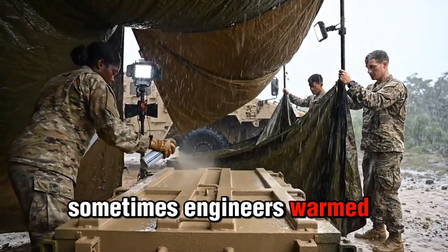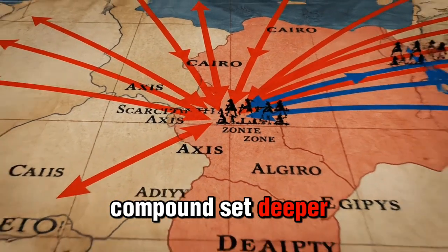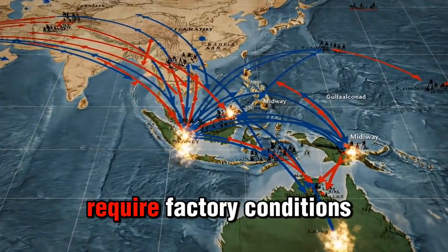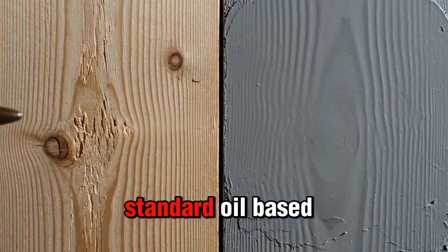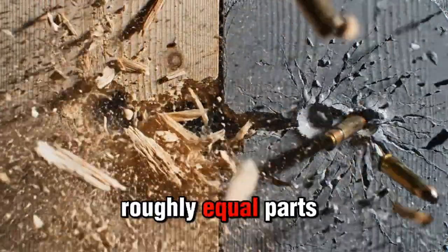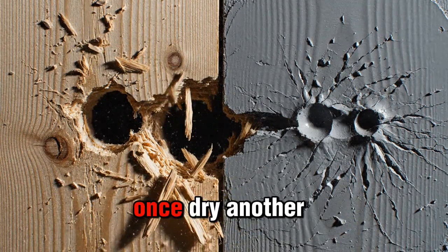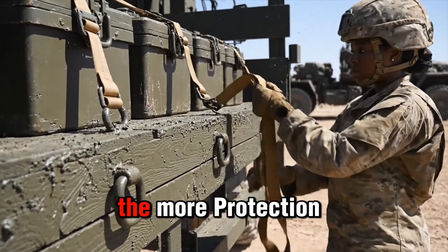Sometimes engineers warmed the wood with field stoves or sunlight to help the compound set deeper. The result was a hardened surface that felt almost like stone, and it didn't require factory conditions. Soldiers simply mixed standard oil-based paint with liquid sodium silicate in roughly equal parts. After stirring, the mixture was brushed or sprayed onto wood. Once dry, another coat was added — the more layers, the more protection.